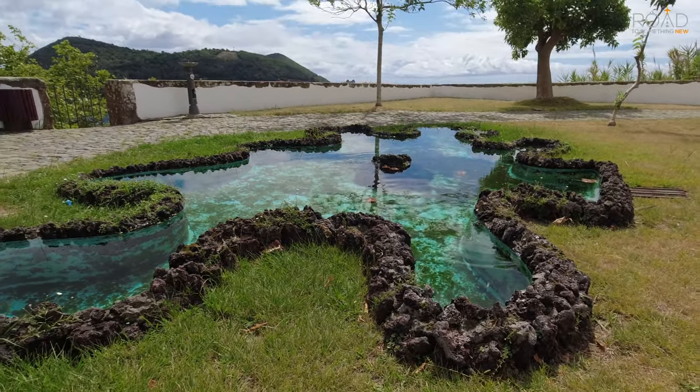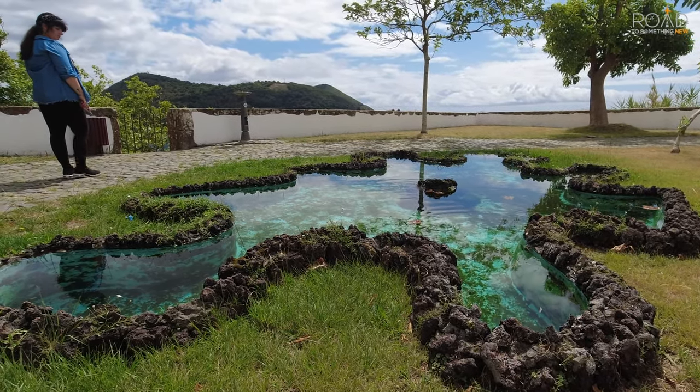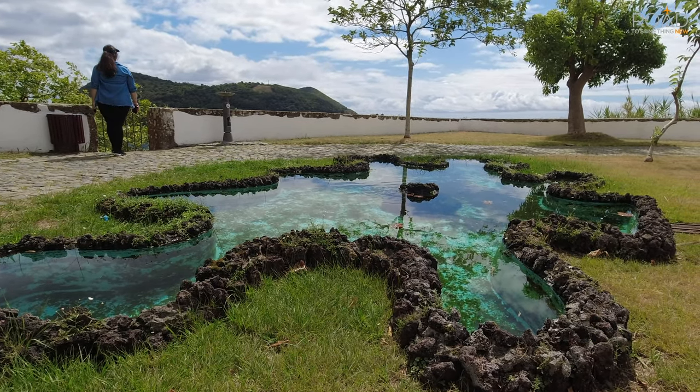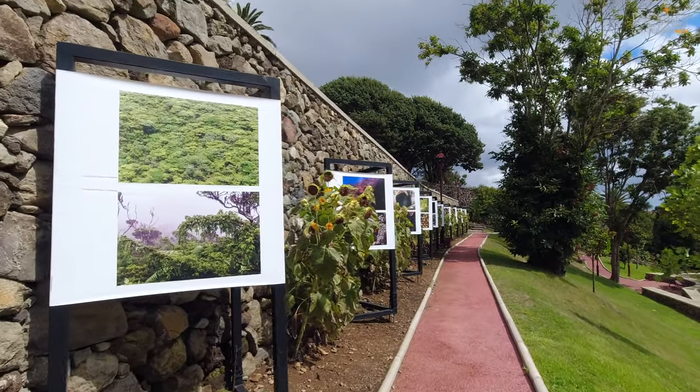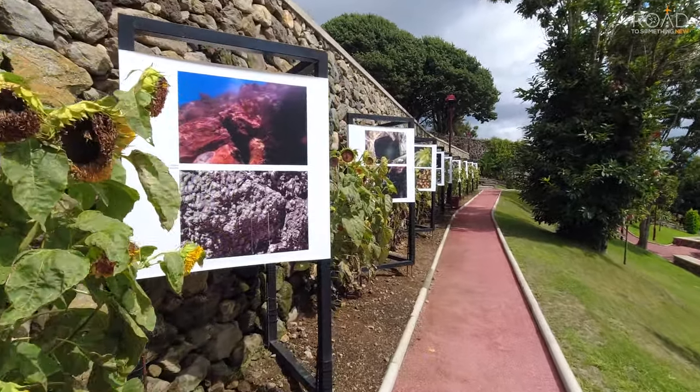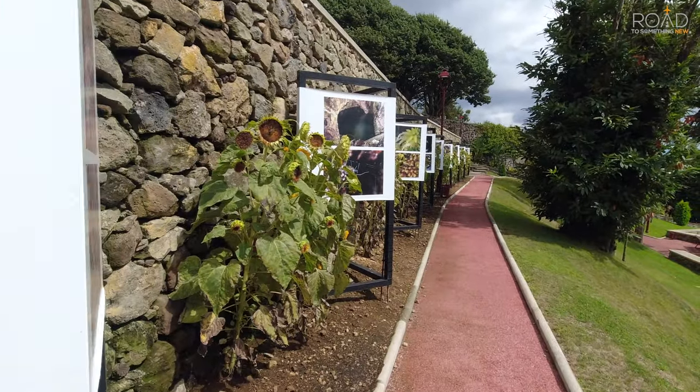After checking out the memorial we headed back down towards the gardens and viewed the newly renovated section of the garden, showcasing beautiful species of plants and flowers, and even showcasing some of the amazing natural features that can be seen from all around the island, which are erected on plaques along the trail.